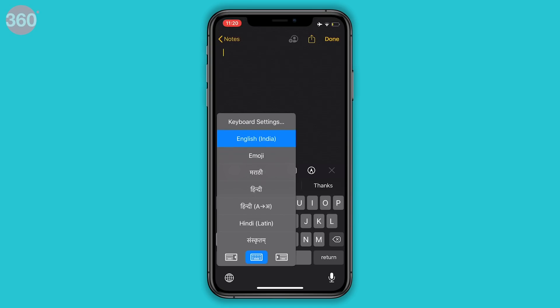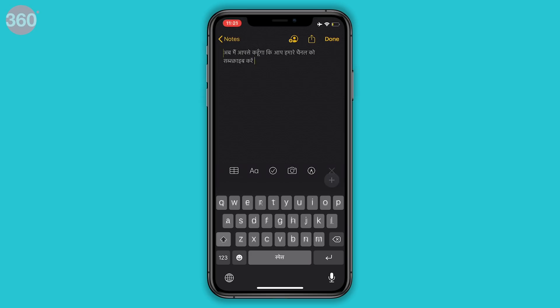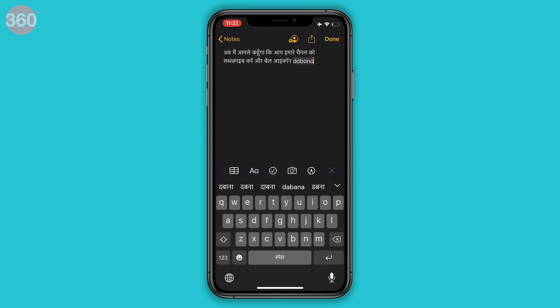The Hindi Latin keyboard is different from the transliteration keyboard. The transliteration keyboard allows you to type in English characters and converts it to Devanagari script. Whereas the Hindi Latin keyboard lets you type in English characters and keeps it in English script, but it will be Hindi language — so it's a bilingual keyboard. This is more useful than the English keyboard because the auto-prediction will suggest Hindi words written in the Roman script, not English words. Use the Hindi Latin keyboard if you want to type in Hindi but keep the English script, and the transliteration keyboard if you want Devanagari script but are more comfortable with the English script keyboard.